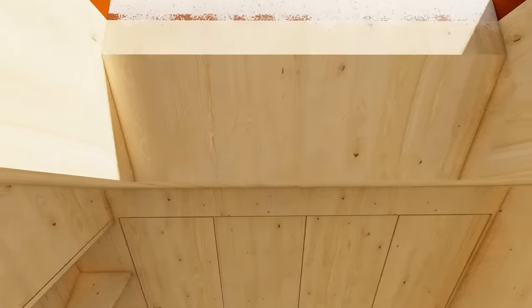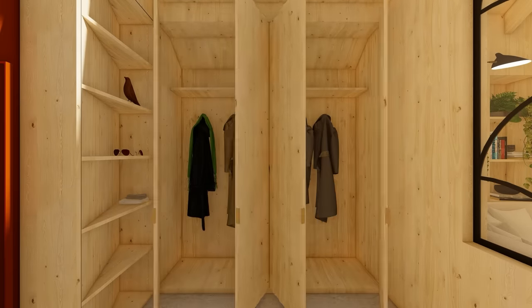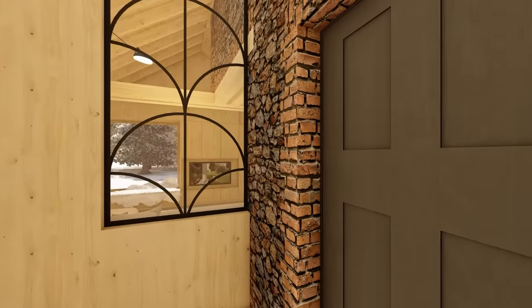There's plenty of storage for coats and boots and so on, and then you're kind of drawn into the interior of the building by being given this glimpse of the rooms beyond through this glazed panel.